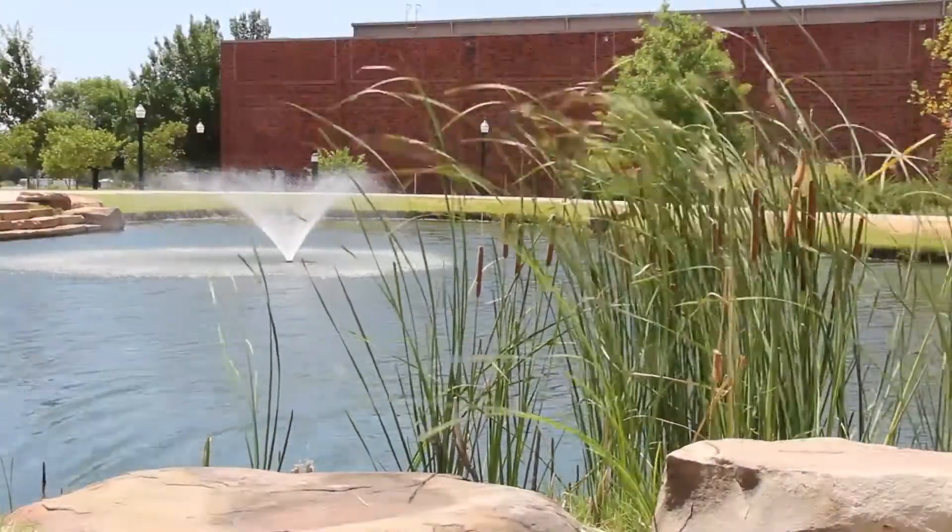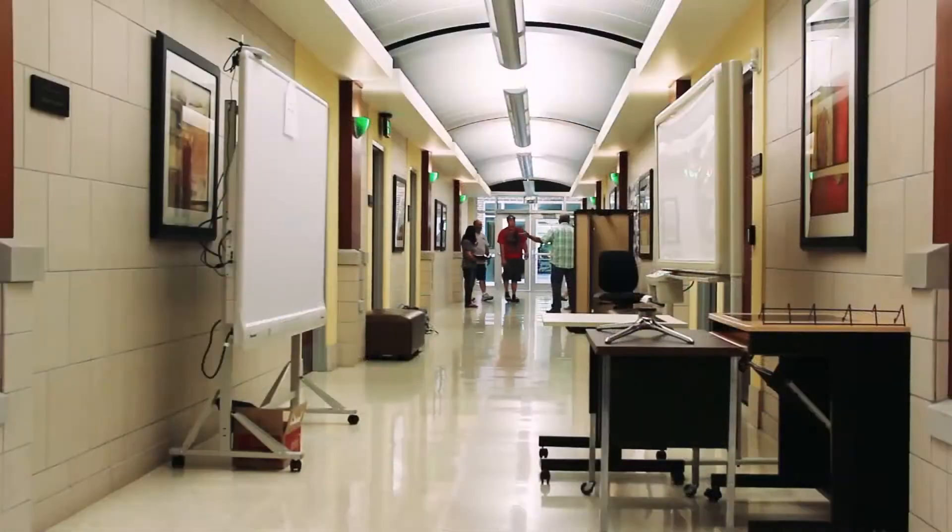At Cameron University, before we started investing in the True Touch monitors, we were very much an analog campus, probably like most campuses. My current projects are putting the True Touch monitors into student spaces so that students could use the monitor and use the whiteboard aspect for collaboration.